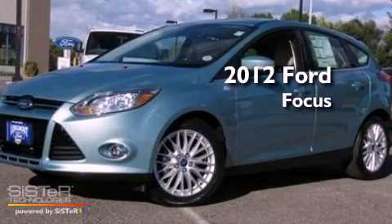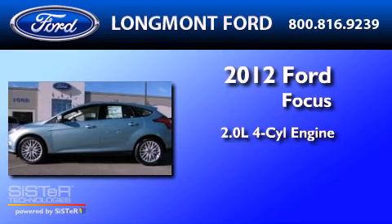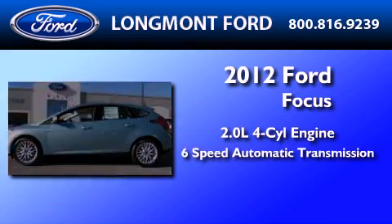This is a brand-new 2012 Ford Focus. It has a 2.0-liter four-cylinder engine and a six-speed automatic transmission.